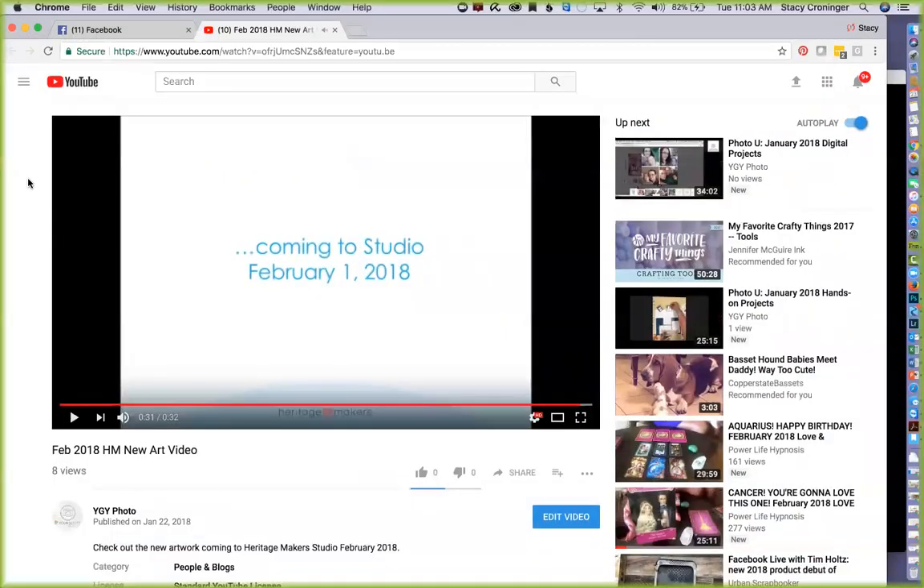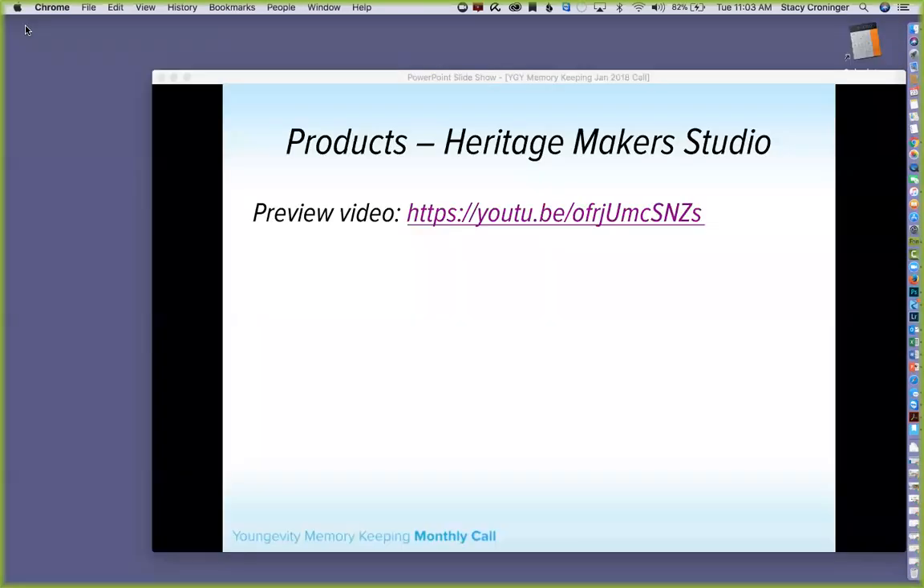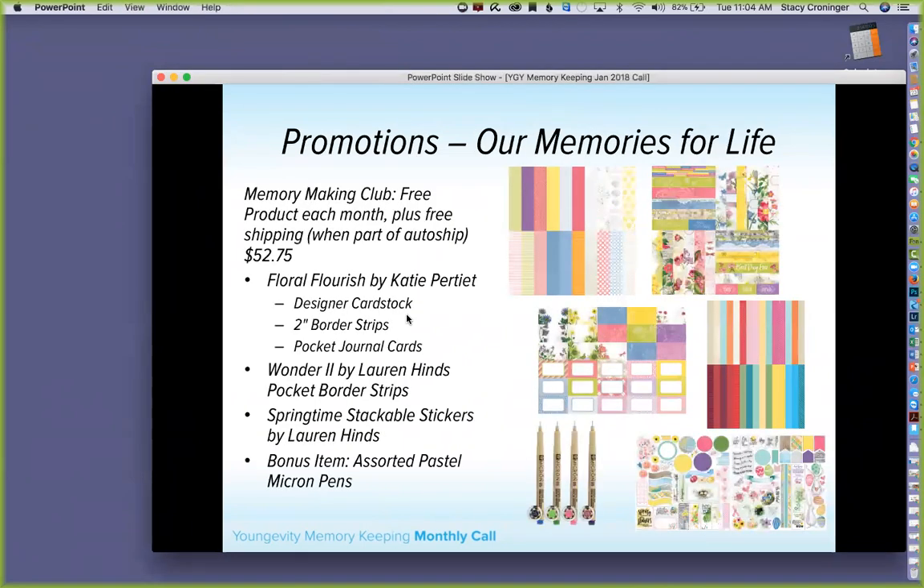So there you have it — upcoming art for February. You'll notice we're feeling very springish, so there's lots of fun spring things. You can use it for Easter, for spring, whatever you'd like. Watch for that artwork coming live February 1st.